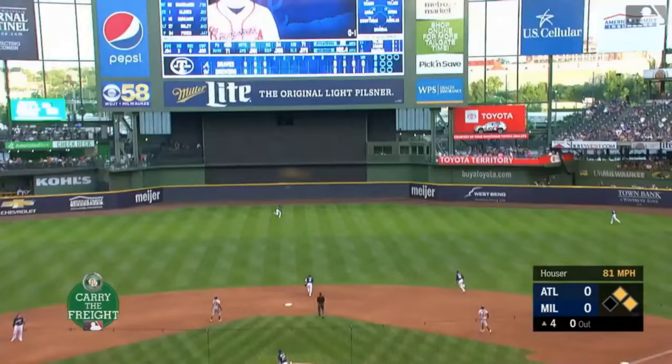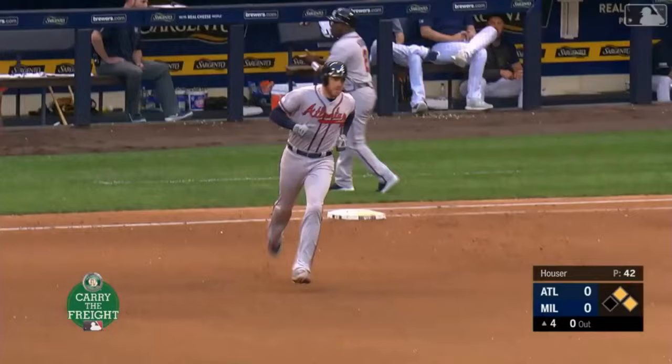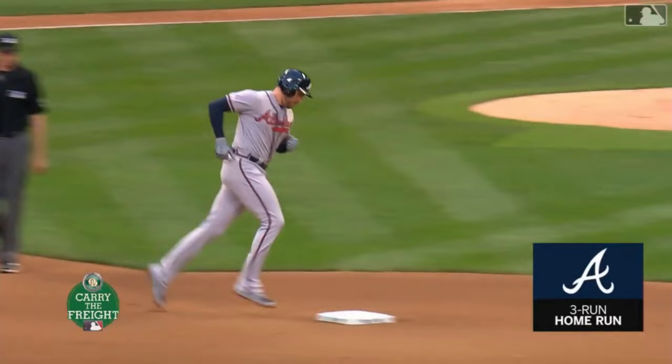Swing and a high fly ball, wall up deep right center field. Kane will wave goodbye off the bottom of the scoreboard. Freddie Freeman does what he always does with runners on — he jumps all over a first pitch. And the Braves strike first with a three-run bomb.